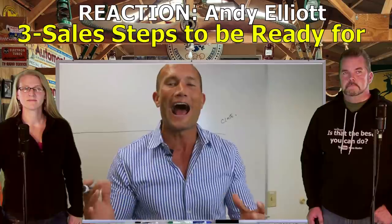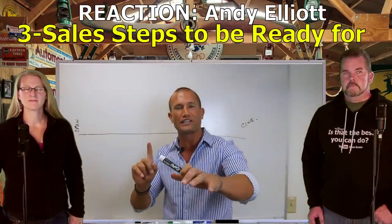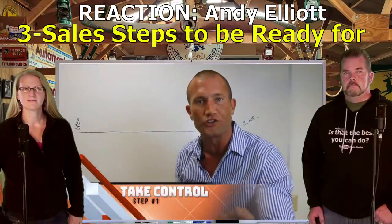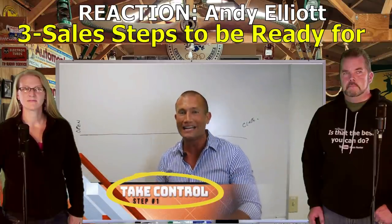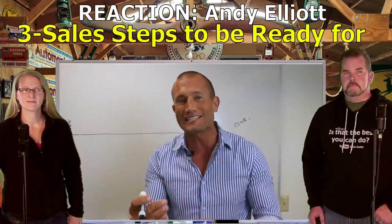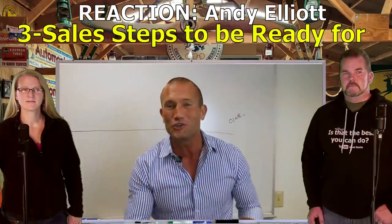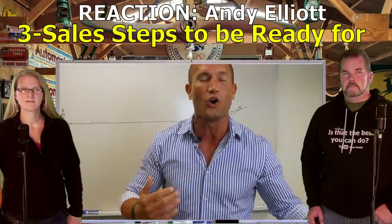Andy Elliott: Sell step number one - the first tip. You've got to take control within the first two or three seconds. I didn't say two or three minutes, I said two seconds. If you can't take control right out of the gate - when I meet somebody I'm like, 'How are you doing? Welcome to the store, welcome to my home.'